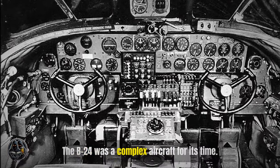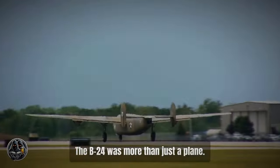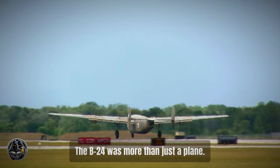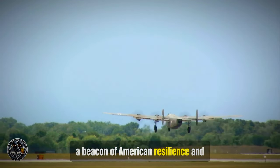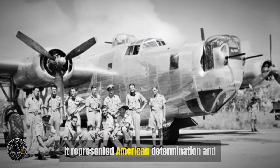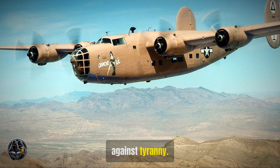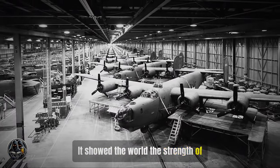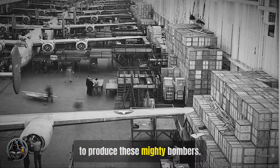The B-24 was a complex aircraft for its time, with advanced features including state-of-the-art navigation and bombing systems. It was more than just a plane — it was a symbol of hope, a beacon of American resilience and technological prowess. It represented American determination and the collective effort of a nation united against tyranny, showing the world the strength of American industry with factories working around the clock to produce these mighty bombers.